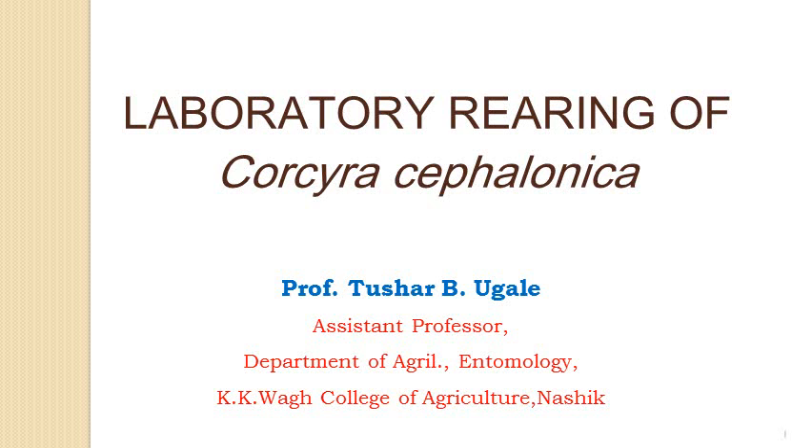Hello friends, my name is Tushar Kugle, Assistant Professor, Department of Agricultural Entomology.